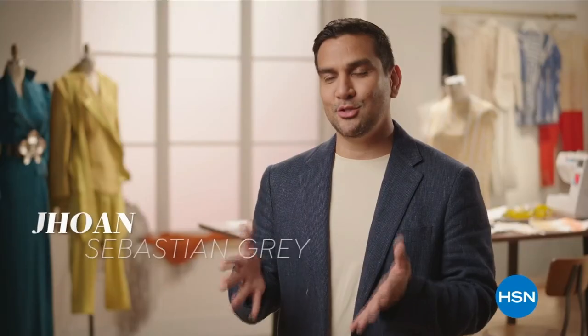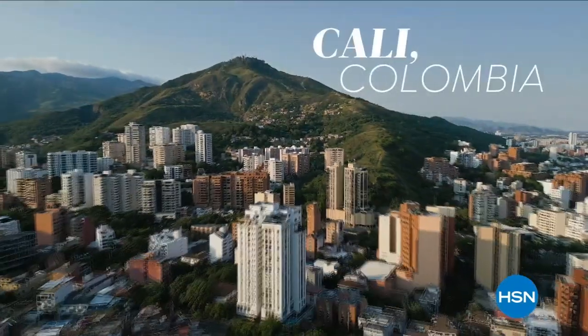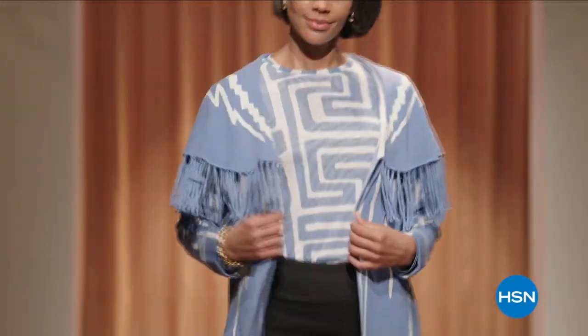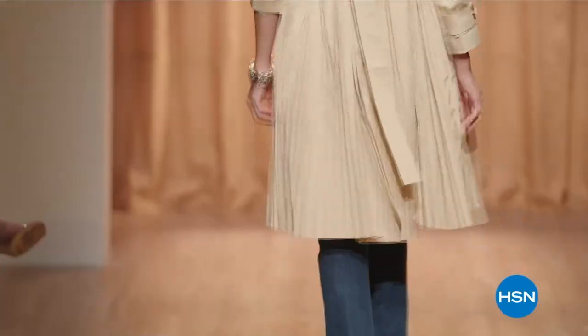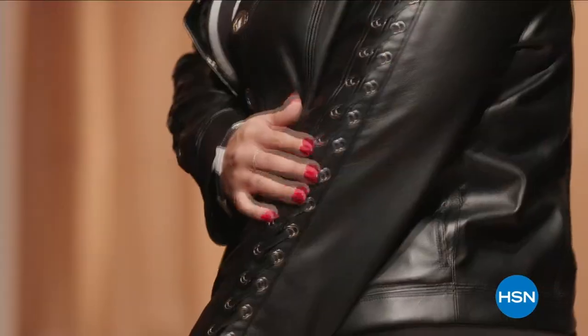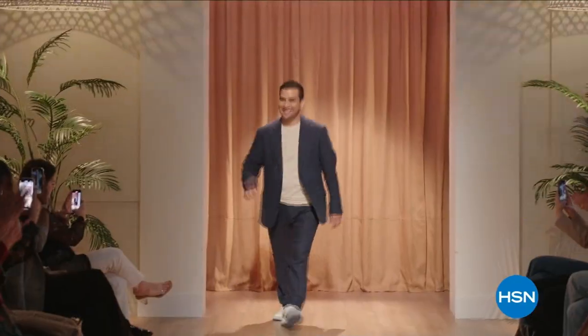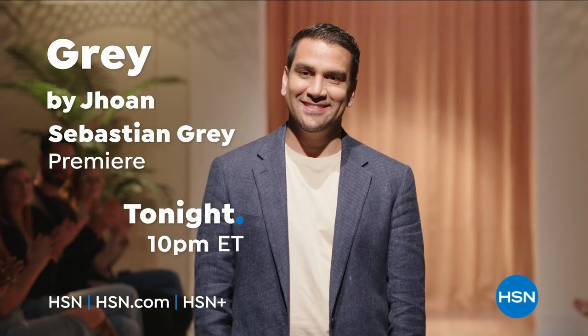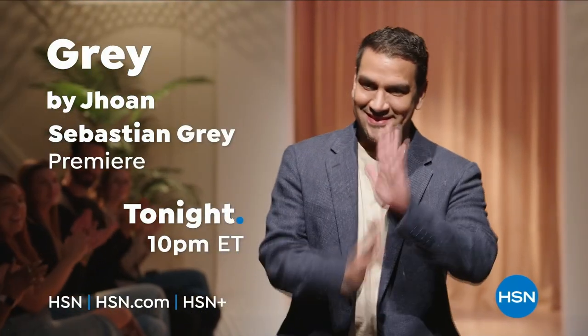I am fashion designer John Sebastian Gray, from Cali, Colombia — the creative director of Gray by John Sebastian Gray. My spring-summer collection is very runway fashion-forward but we make it very ready-to-wear for the everyday woman. I can't wait for all of you to see the beautiful pieces we create for you. Don't miss Gray by John Sebastian Gray tonight at 10 p.m.